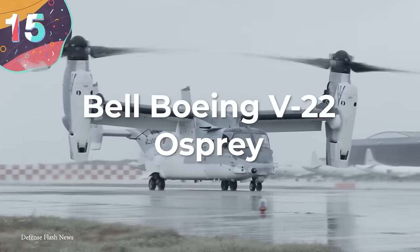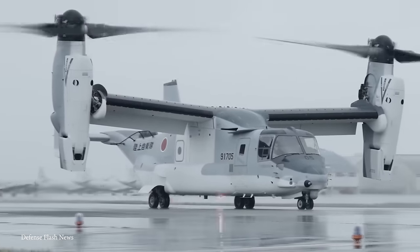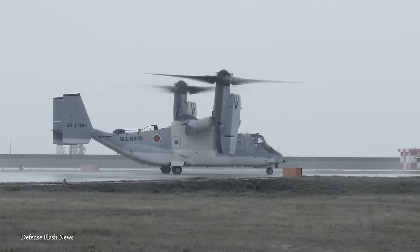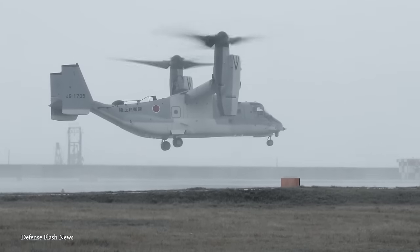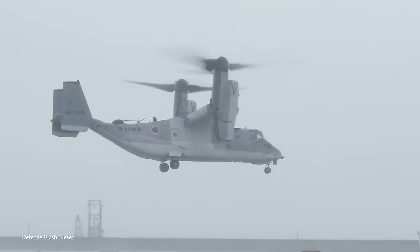Let's begin with number 15, the Bell Boeing V-22 Osprey. This is technically not a helicopter — it's what's called a tilt rotor — and it's not hard to see why it made this list. The Osprey is a groundbreaking craft because it's redefined the capabilities of aircraft. Vertical Takeoff and Landing, or VTOL for short, it combines the cool attributes of a helicopter with those of an airplane, so it is pretty versatile.